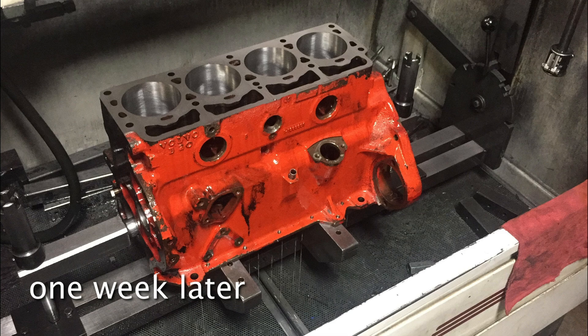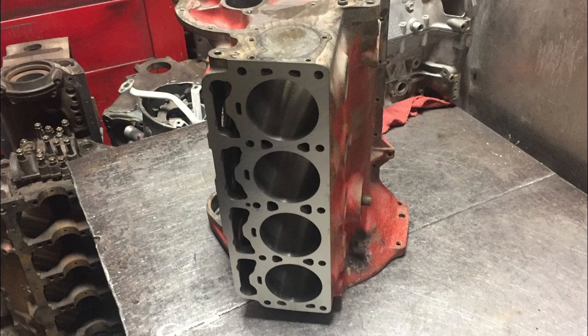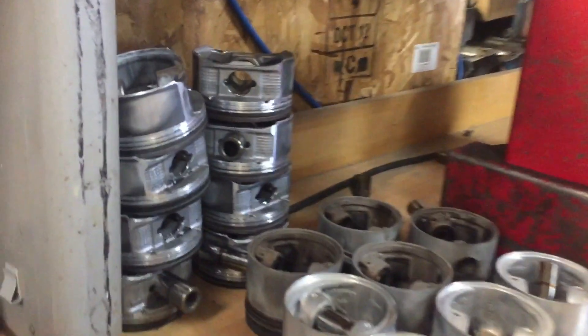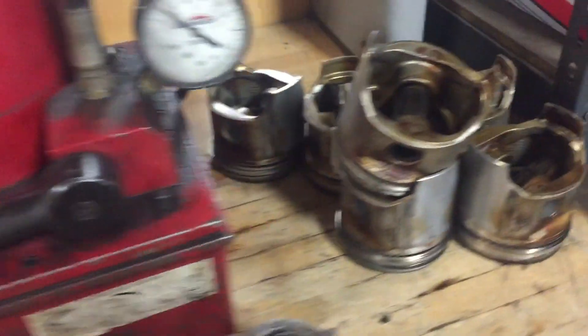Genevieve's engine went to the machine shop first and then it was Bruce's. Keep in mind, both cars are still in primer at this point. If you're ever in Albuquerque, the place is Empire Engines. Is that Taylor Swift? No, this is Kelsea Ballerini.